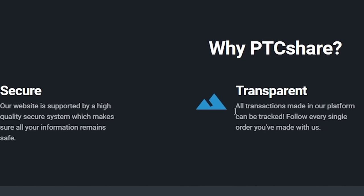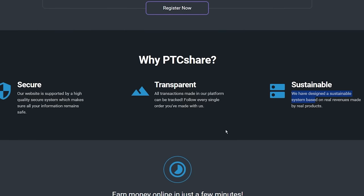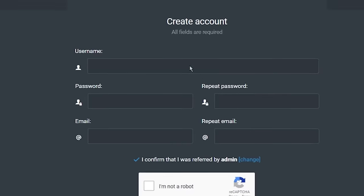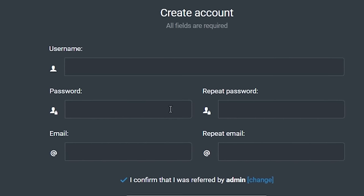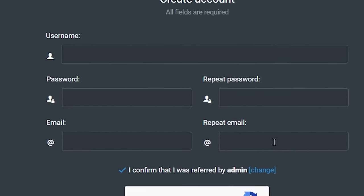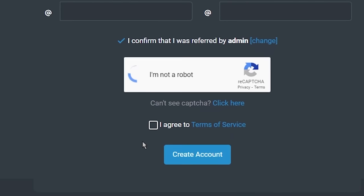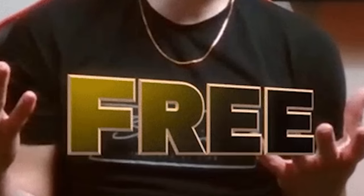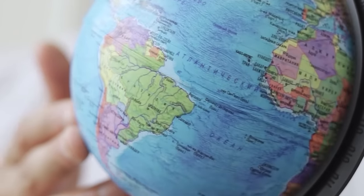They are secure, transparent, and they have a sustainable system, and you can trust this website. So once you are here, you just want to click where it says sign up, then just create a username, create a strong password, enter your email in these two boxes, check I am not a robot, check I agree to terms of service, and just click the create account button. It's completely free to use this website, and you can use it from anywhere in the world.